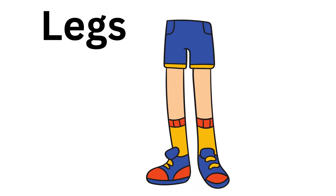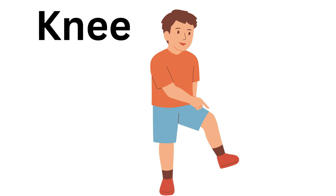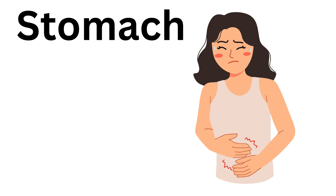Legs, these are legs. Thigh, this is thigh. Knee, this is knee. Foot, this is foot. Stomach, this is stomach.